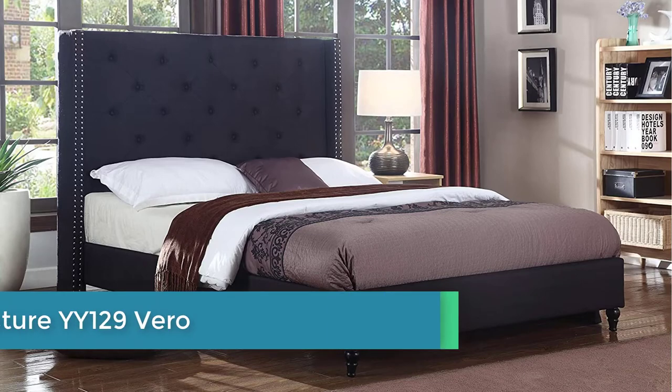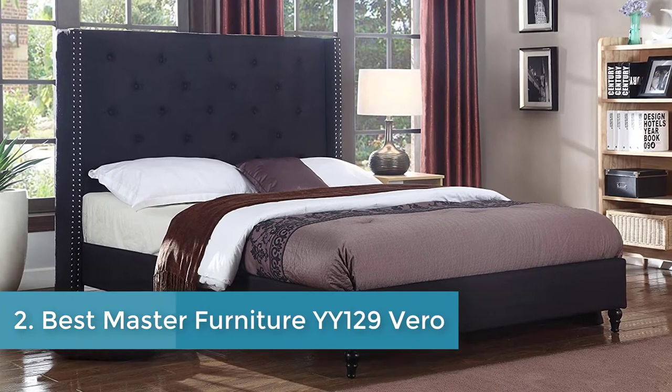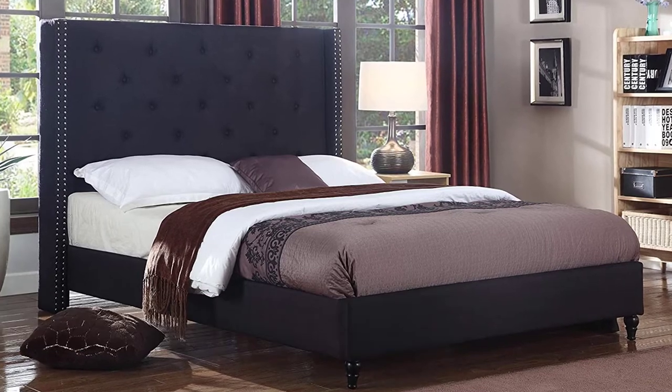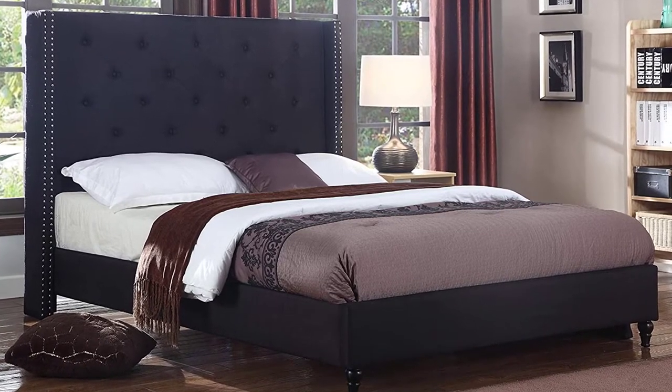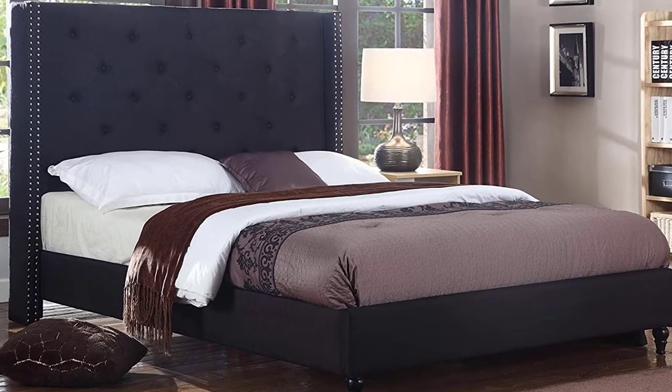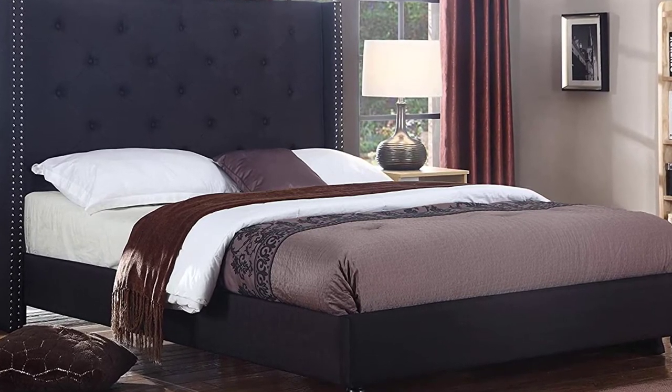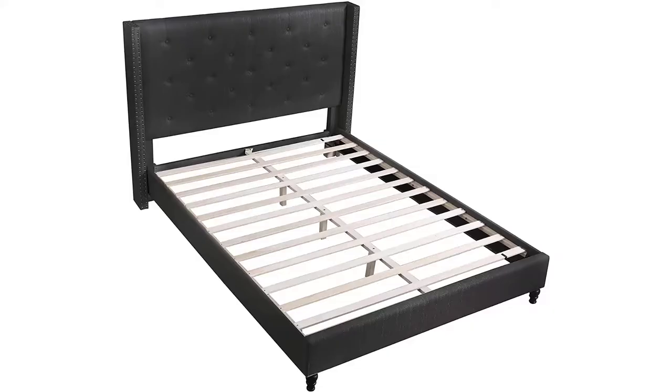Number two: Best Master Furniture YY129 Barrow Tufted Windback Platform Bed. This is another modern frame that is a perfect fit for any standard California king mattress. The frame is also in the higher price range but features a stylish finish with a black fabric cover over padding for extra support and comfort.